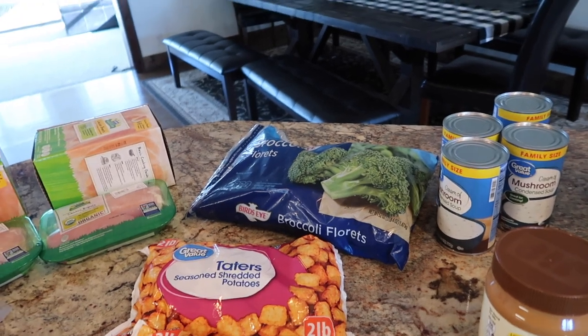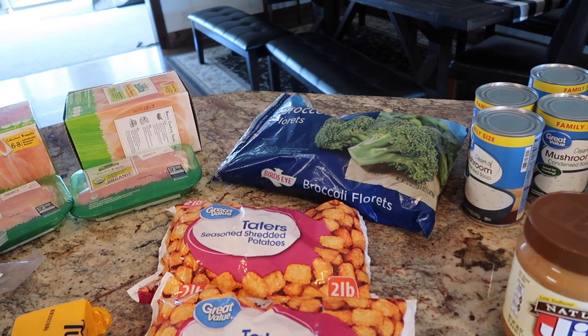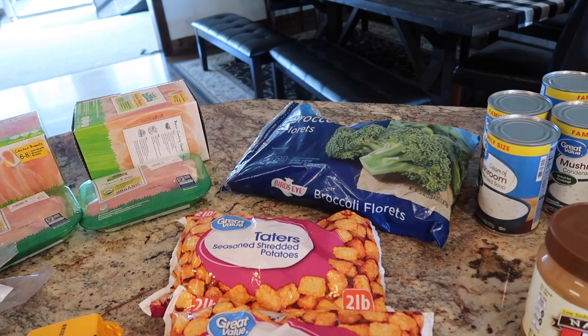Big bag of broccoli. We eat a lot of broccoli with our meals. We do a sheet pan of broccoli quite frequently and the kids gobble it up. It's a great side dish.